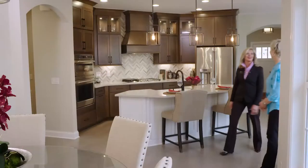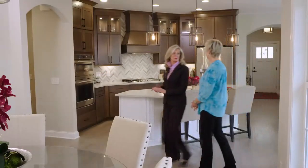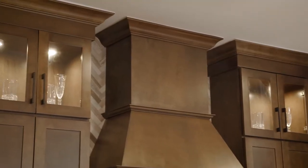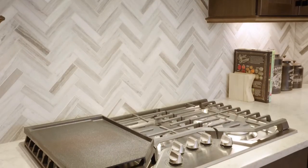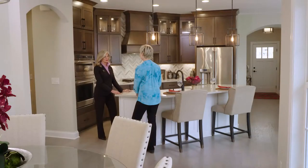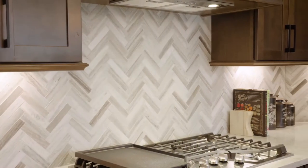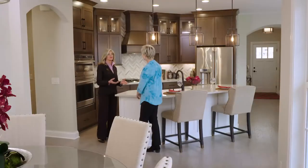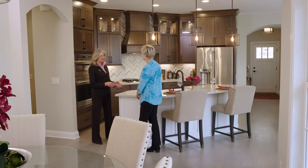Welcome to the gourmet kitchen — it is a true chef's delight. What makes it gourmet? The cabinet height, the cooktop is larger, the fan is solid wood. Just a lot of really nice, unique features. You can do a lot of cooking in this kitchen. I love the color and design of the backsplash — it's very distinctive. We have three different types of kitchens you can build: gourmet, deluxe, or standard. So you can really personalize your entire space to your needs.